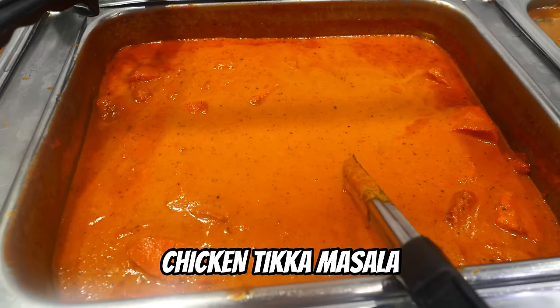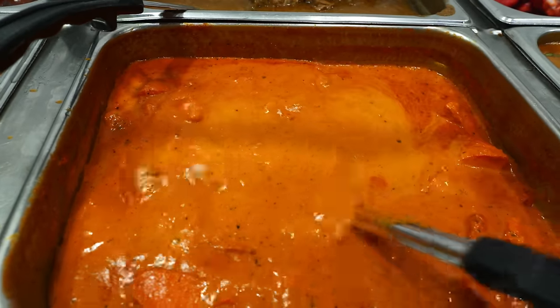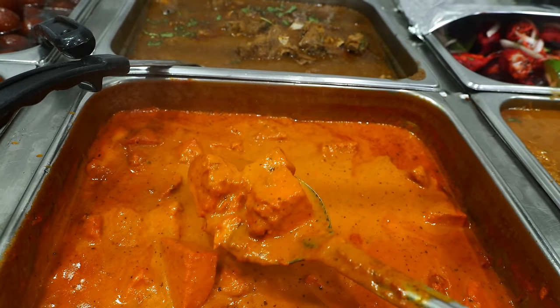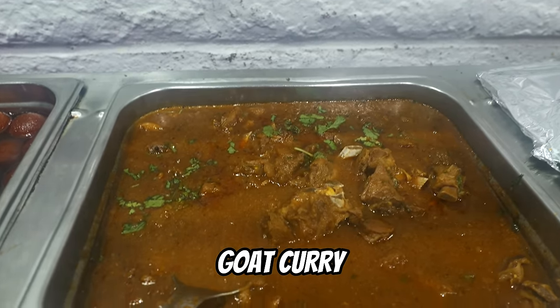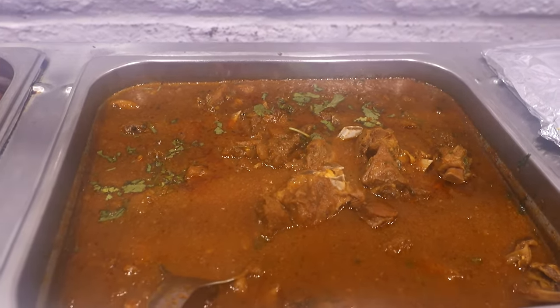And then down here we have chicken tikka masala. You got to have this in every buffet, right? Boneless chicken cooked in mildly spiced gravy. And then up there we got goat curry — goat cooked in tomato and onion sauce. They got goat here too.